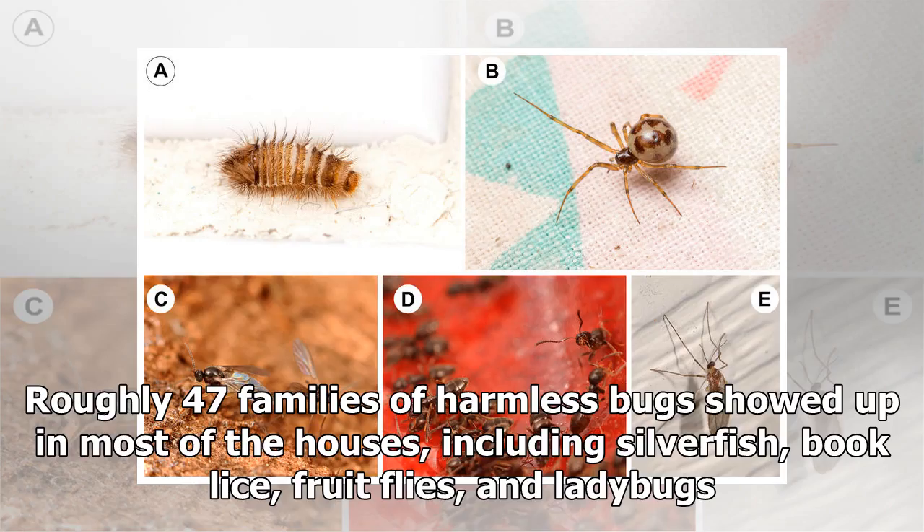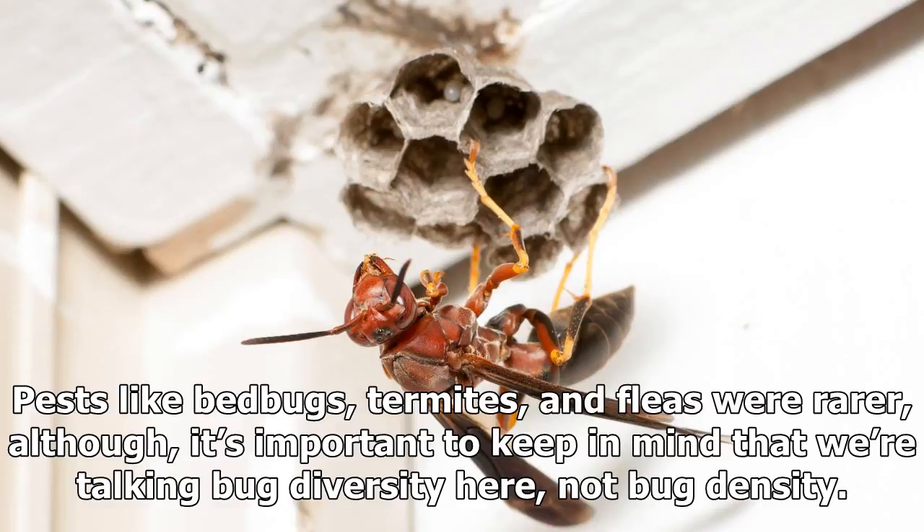The researchers picked up more than 10,000 bugs, both living and dead, from 50 houses in the Raleigh, North Carolina area. Roughly 47 families of harmless bugs showed up in most of the houses, including silverfish, book lice, fruit flies, and ladybugs.